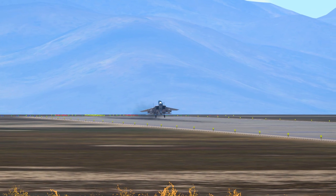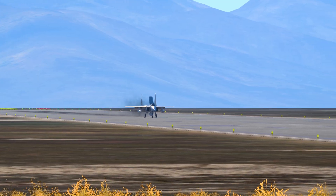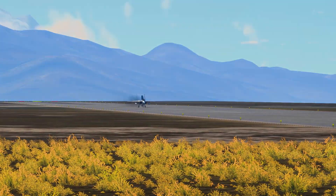The F-15A arrived at its first combat squadron on January 9th, 1976. But can this new kid on the block fight?